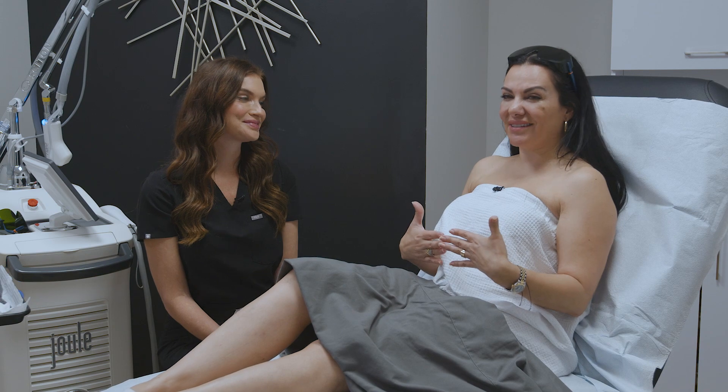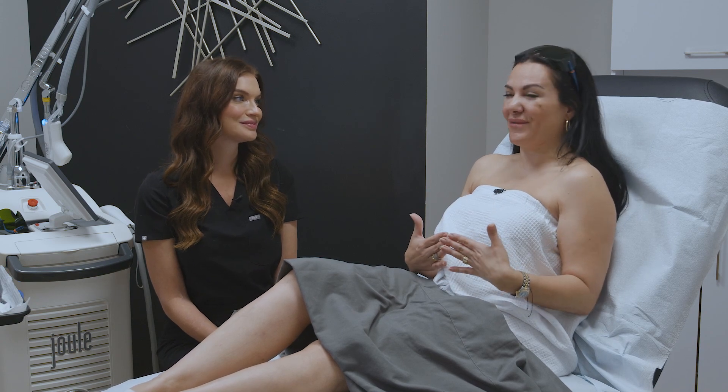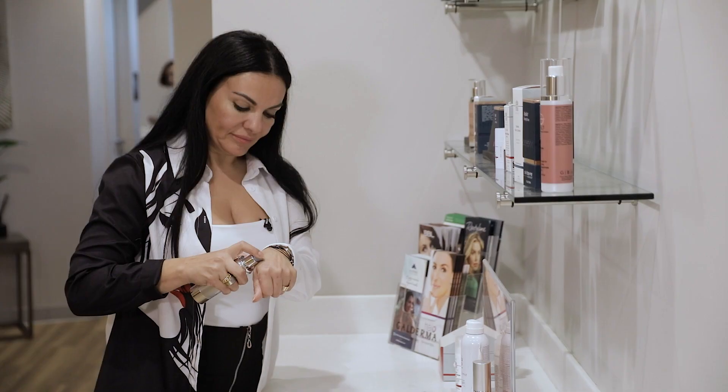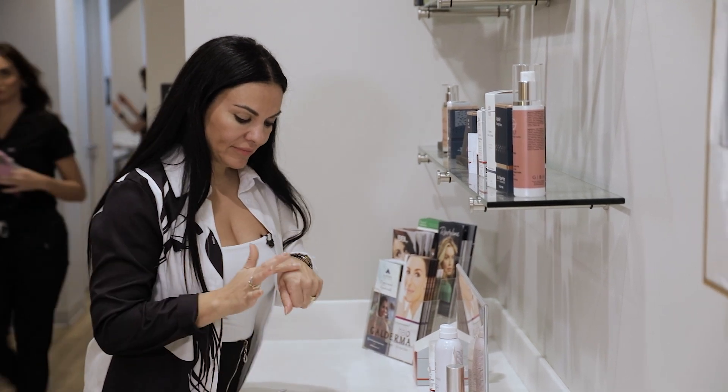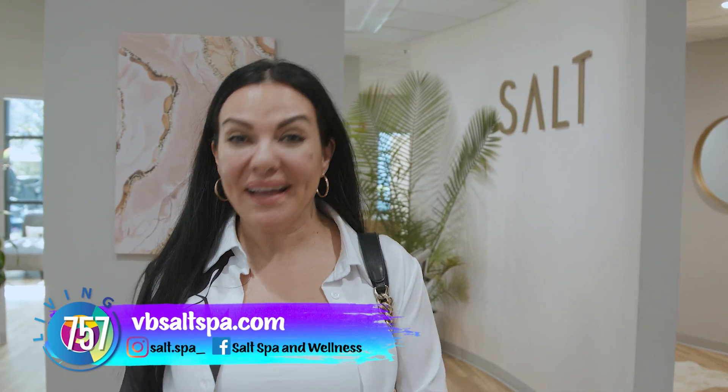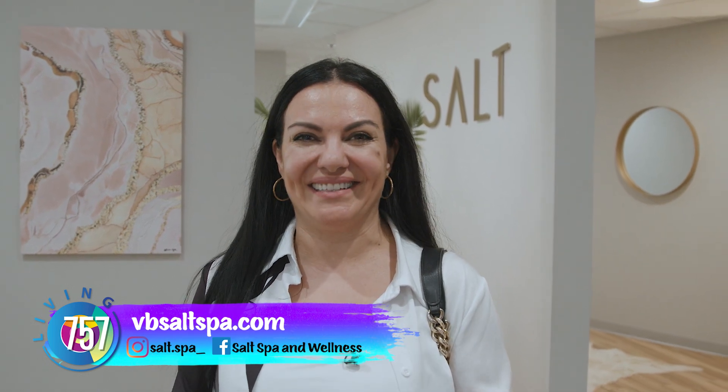I love all the treatments that we discussed today. Ashley, thank you so much for having me today. Thank you so much for coming in — it was a pleasure. Guys, I had a great time today here at Salt Spa. My legs feel so smooth. If you have any questions and you need any treatment, please go and visit Salt Spa and Wellness Center. Bye!